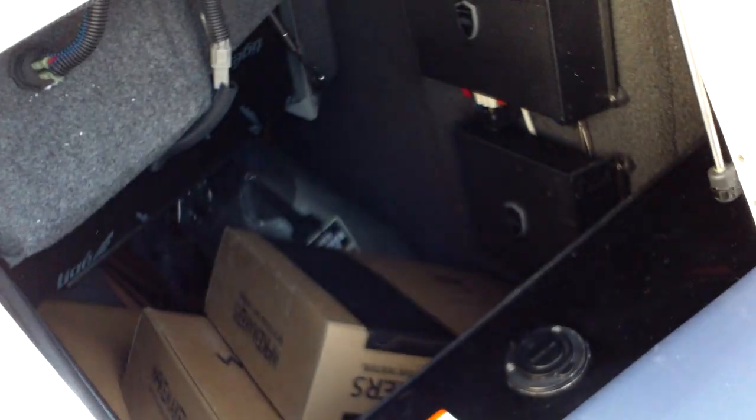Over here is storage where the battery charger is also located — right there — and it also gives you access to the same compartment with your amps and everything in it. There's the same kind of storage over here on the backside of the helm as well.